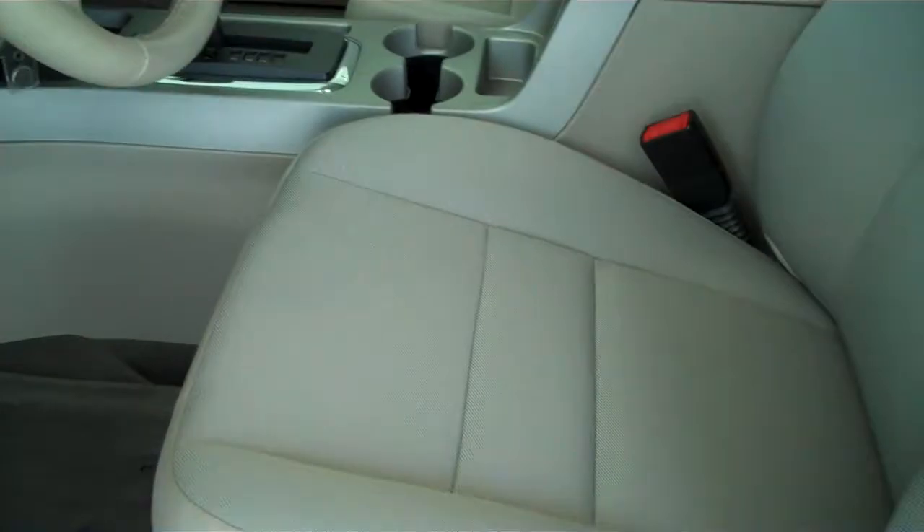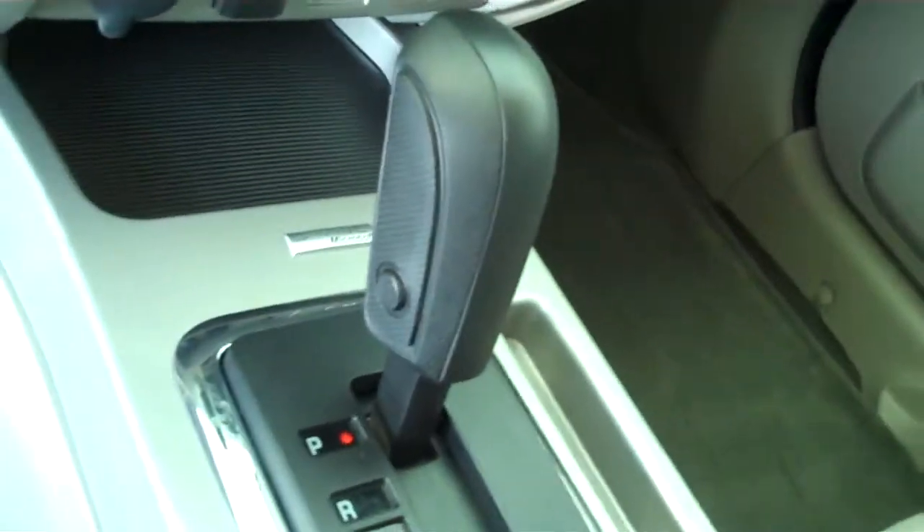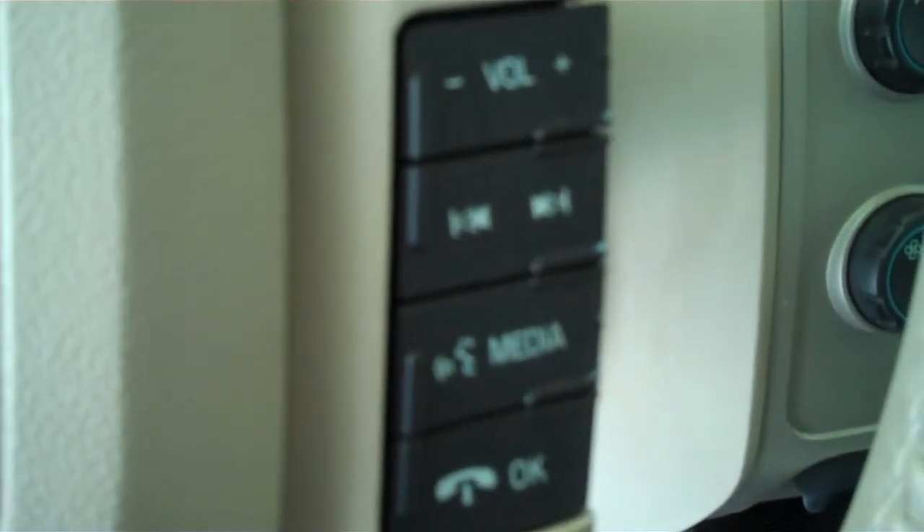It has a medium light stone cloth interior with bucket seats and console, automatic transmission shifters on the console, AM FM stereo radio with CD, both heating and air conditioning, and volume control for the radio on the steering wheel.